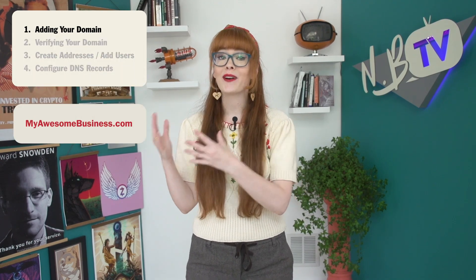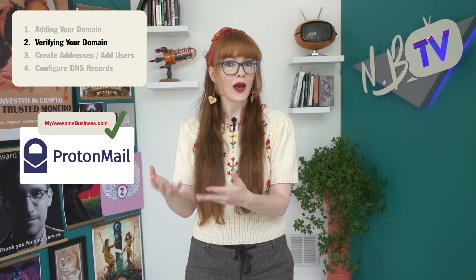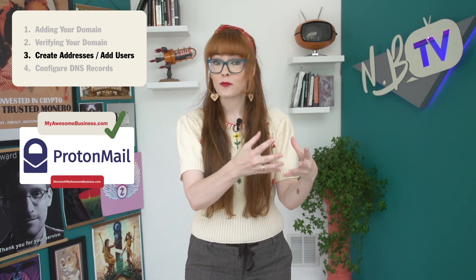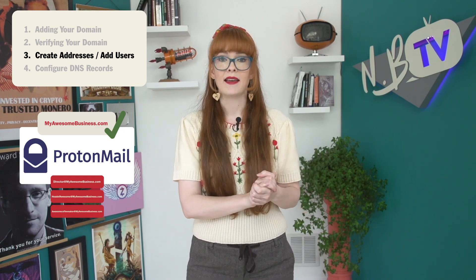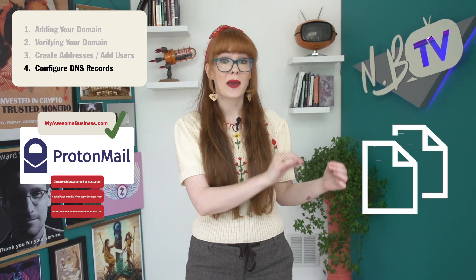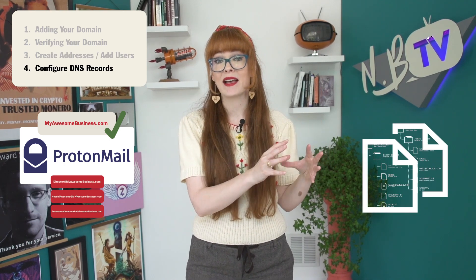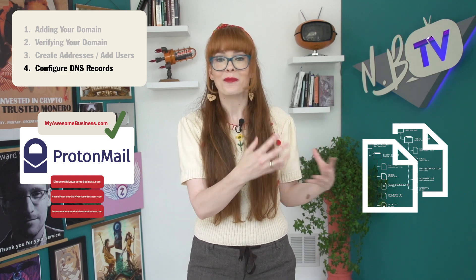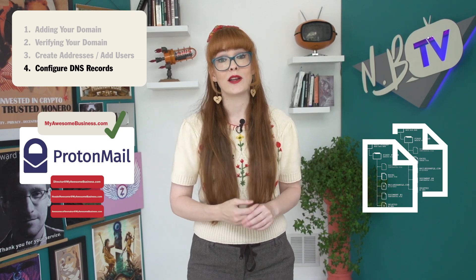Once you've signed up for a plan, you'll follow these four steps for directing your custom domain email to Protonmail. First, you'll add your custom domain to your Protonmail account. Then you'll verify that you actually own that domain. You'll set up your email addresses inside Protonmail, and if you need business addresses for multiple people, you'll add those team members to your account. Finally, you'll configure your domain registrar's DNS records so that Protonmail handles the emails sent and received using that domain.